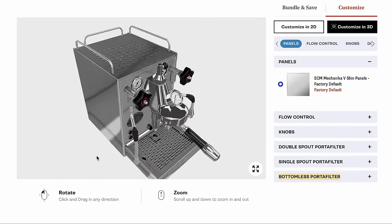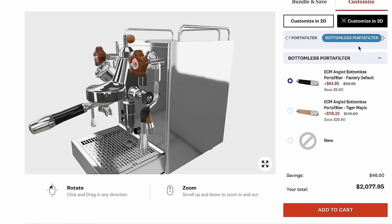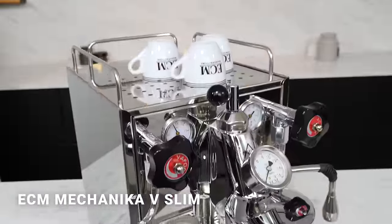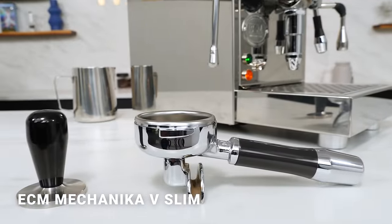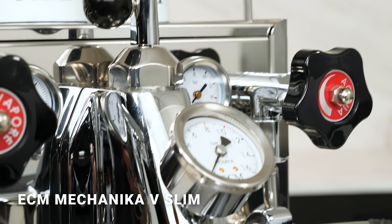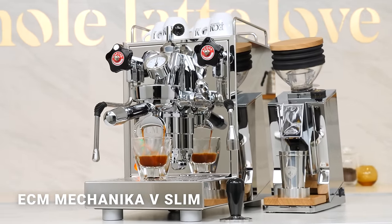Check out custom options using the 3D customizer at Whole Latte Love, where you can trim out your machine with flow control and a variety of wood species for levers, knobs and portafilters, and preview your custom machine in real time. ECM is all about perfection, quality and refined details. You'll appreciate the angled and balanced portafilters which make for easier tamping. Capable, powerful, beauty in a compact package — and with special pricing, it's your chance to score ECM quality for less. That's the ECM Mechanica 5 Slim.